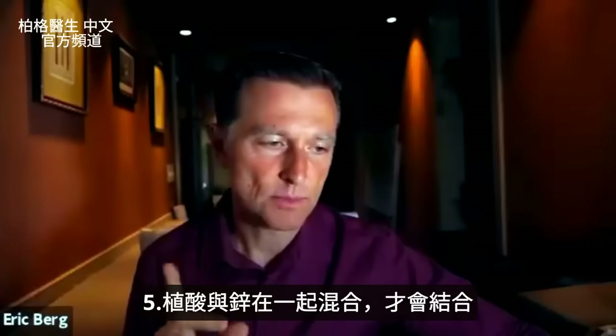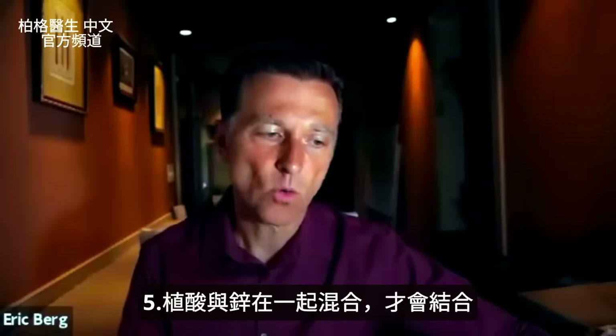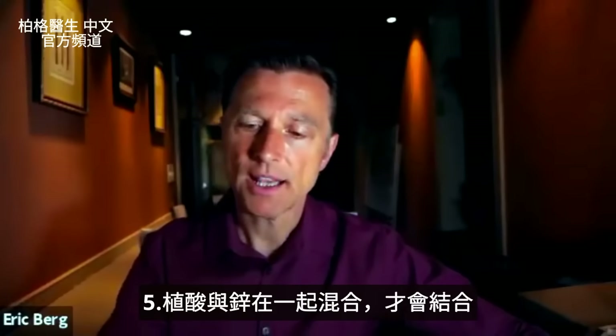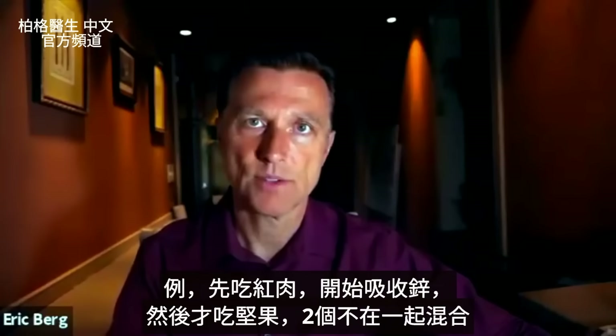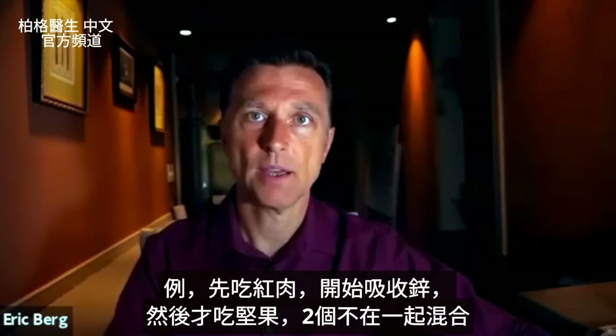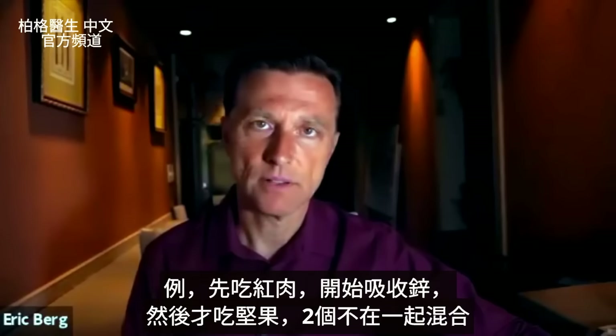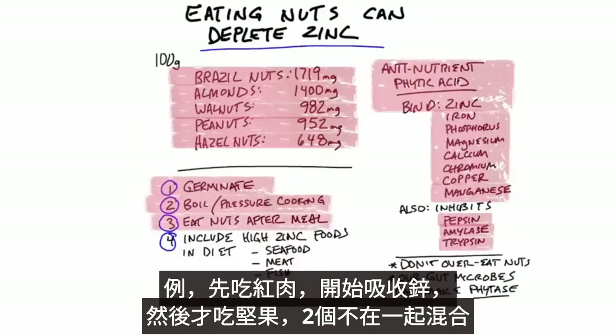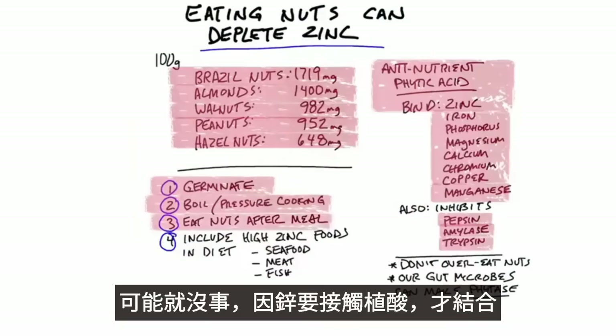In order for phytic acid to bind with zinc, it has to be in the same mixture. So if you eat red meat or other foods and get the benefit of zinc, then eat nuts after that, it's not exactly the same mixture. You'll probably be somewhat okay because zinc has to be directly exposed or connected to phytic acid.